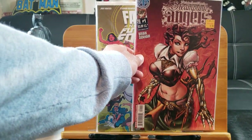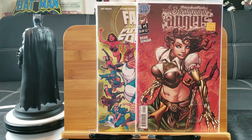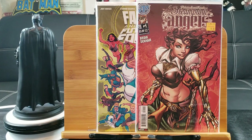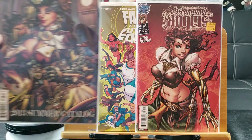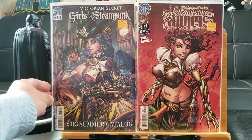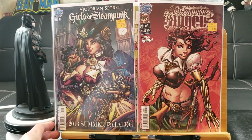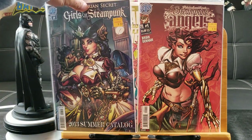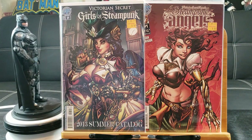I got a couple of these Steampunk Angels: Victorian Secret Agents — they're pin-up ones, I think. Here's another one. Really good art too, by the way. Who is the artist? This is a 2013 one. Shout out to the artist — very distinctive style, I like that.